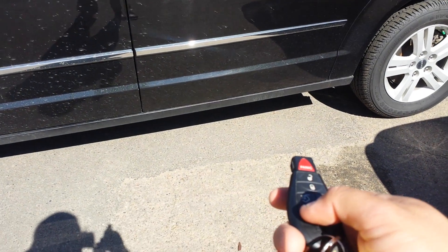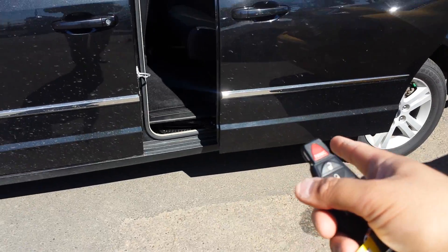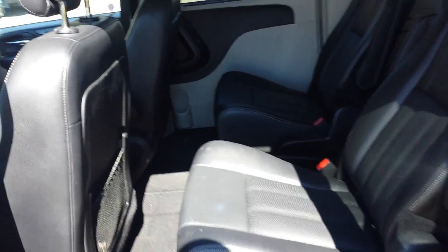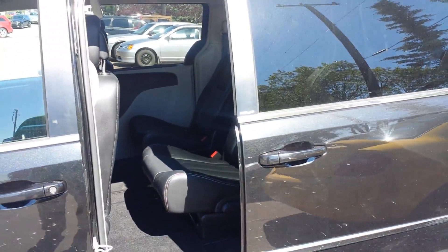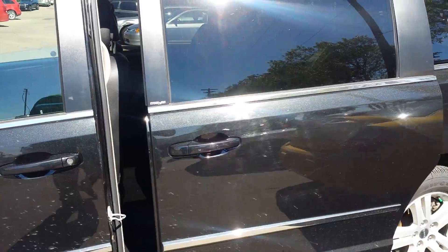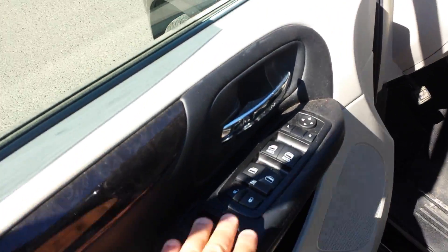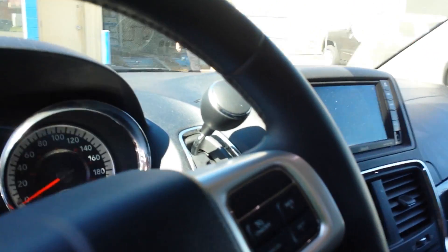From this button here, I open the power sliding doors. The leather seats and DVD are here. You can also close the back of the van with this button. You have power windows, power locks, power seats, and heated seats — all at 46,000 kilometers.